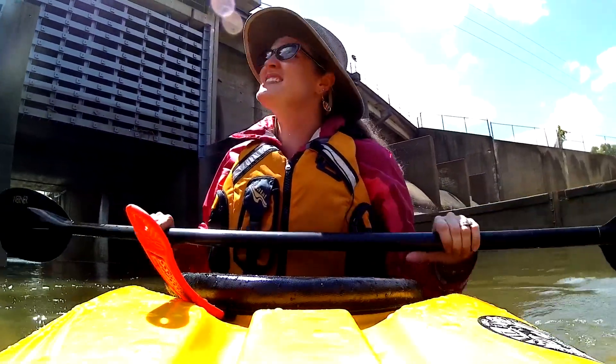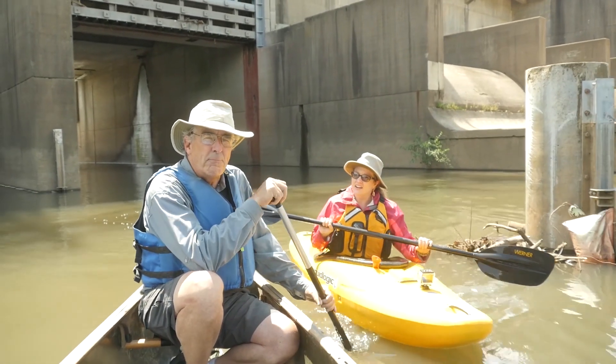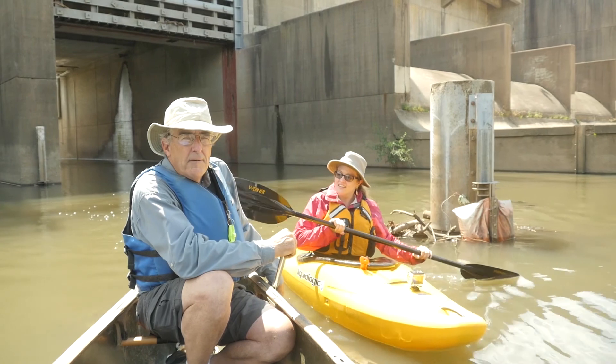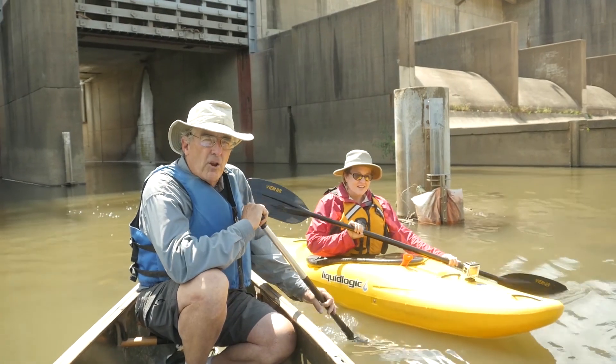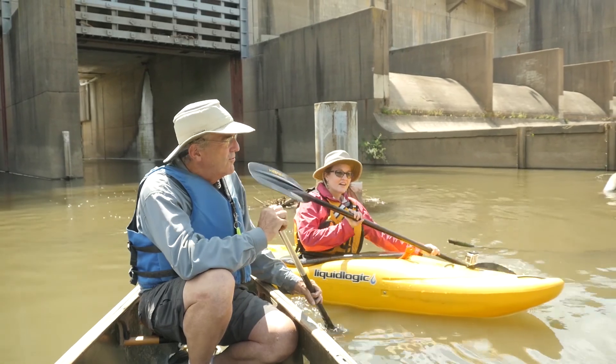So David, what is this structure behind me here? Well, this is the MSD Beargrass Creek pumping station, which is the beginning of the flood wall for the city of Louisville that protects us from the Ohio River floods.